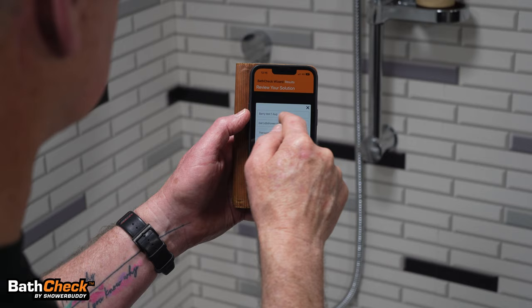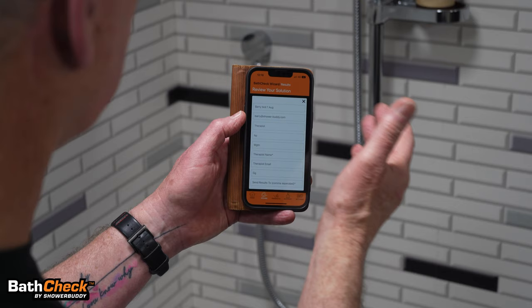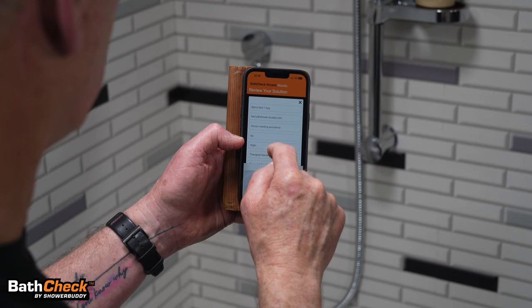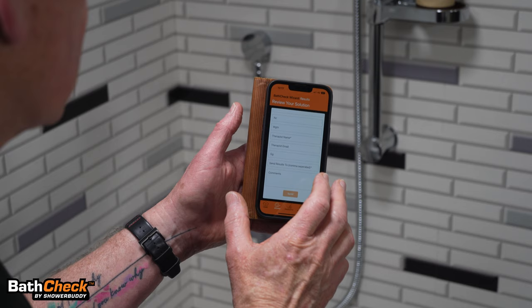We can name it — for example, 'Barry's test' — and it saves to your phone only, not shared anywhere else. Then you can email the results: enter a client name or reference, send it to yourself or others, include the therapist name and email, add recipients separated by commas, put in your own comments, and send it. That is how simple the whole Bath Check solution is.